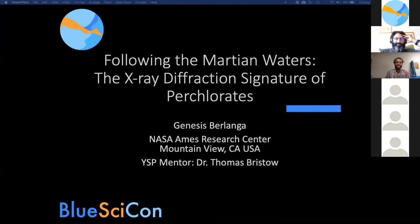Thank you for the introduction. I'm Jennifer Sperlenga. I work with Dr. Thomas Bristow at NASA's research center, and we use X-ray spectroscopy to better understand the surface of Mars. Today's talk is 'Following the Martian Waters: The X-ray Diffraction Signature of Perchlorates.'